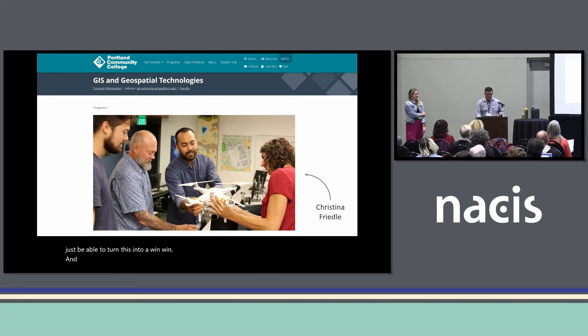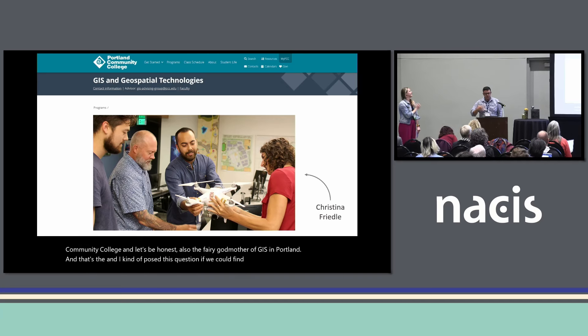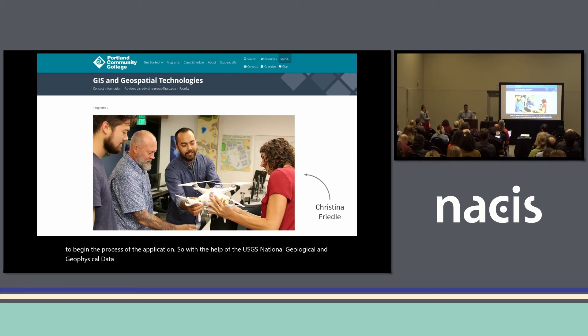I reached out to Christina Friedle, who is the head of the GIS department at Portland Community College — and, let's be honest, also the fairy godmother of GIS in Portland. I posed the question: if we could find some funding, could we set up a cooperative agreement to hire some students to work on these maps? After a couple of preliminary discussions, I approached the USGS grants office to begin the application process. With the help of the USGS National Geological and Geophysical Data Preservation Program, we were able to secure funds to start making this happen.